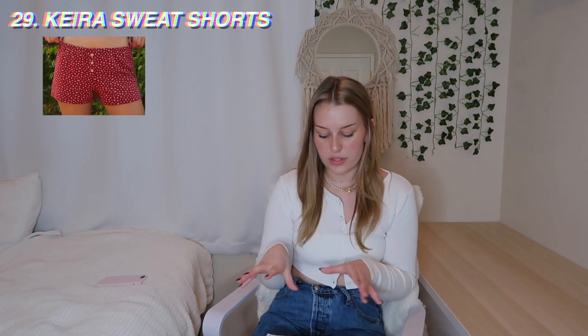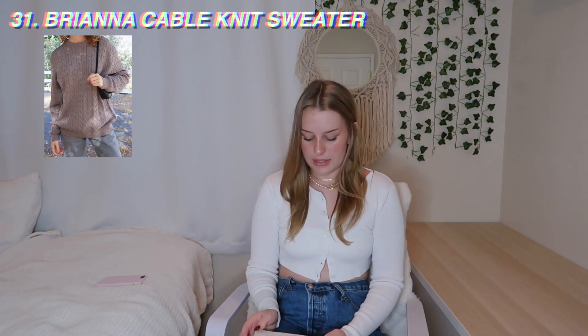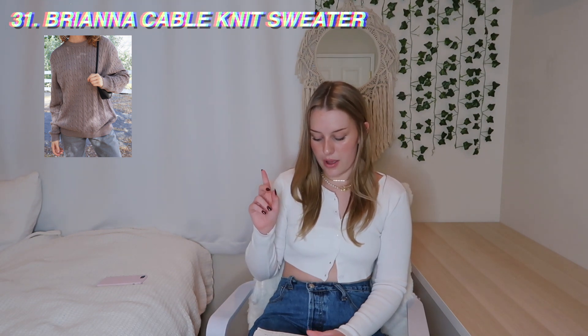Another thing you could ask for is the Hira sweatshorts — they have floral ones on the PacSun site for $18. I have ones with little hearts on them; I usually wear them to bed but they're super cute and comfortable. They have the Athelia cardigan in pale green, violet, and white on PacSun — only brown on the Brandy site — at $32. The Brianna cable knit sweater is really cute at $38, with a mauve and a mint color on PacSun, and navy and white on the Brandy site.